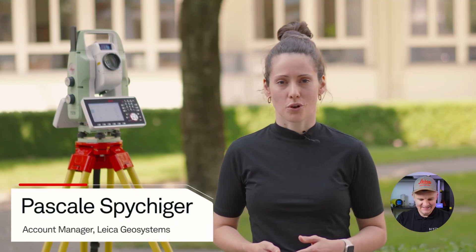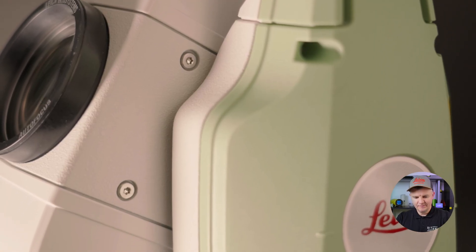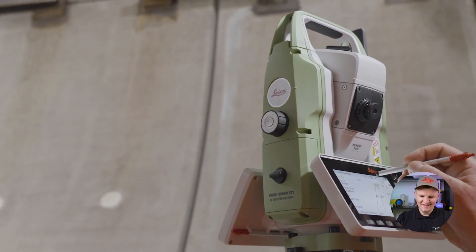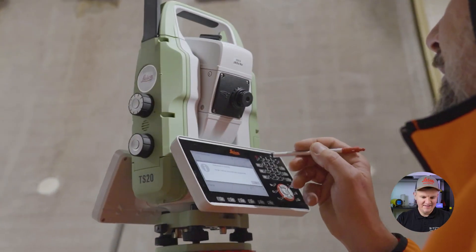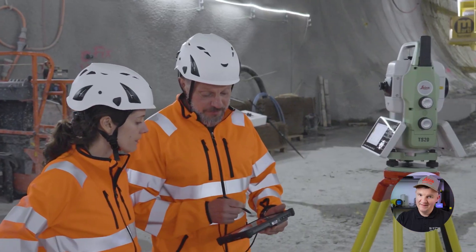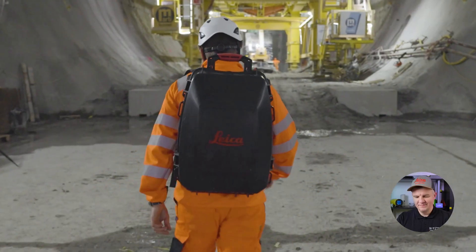Thank you for joining us on this journey through the Leica TS20. We've explored the features, the power and the possibilities, and now it's time to put it all to work. Built to perform today, designed to evolve tomorrow — the TS20 isn't just an instrument, it's your partner in precision, speed and confidence in your daily work. From all of us at Leica Geosystems, thank you for watching. To learn more, get in touch with your local sales representative or visit us online.